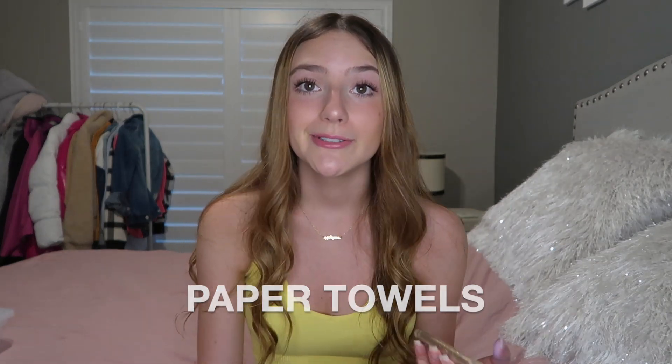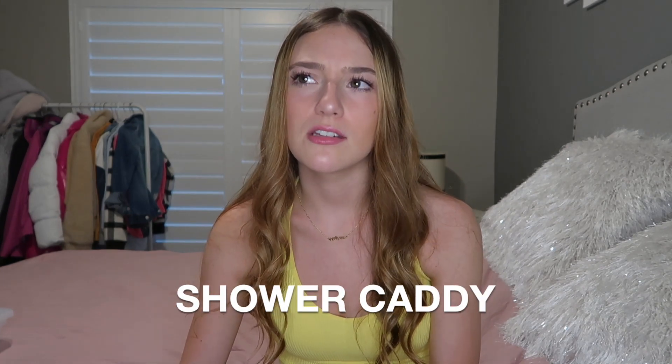Next: paper towels — we were always using them, so definitely have a couple rolls. Next: an umbrella. I didn't bring one, but my grandma gave me a little bag of stuff that had an umbrella, and I ended up using it quite a few times when it was raining hard. Next is a shower caddy — obviously essential if you have community bathrooms. It's just something to keep all your haircare and body washes in.